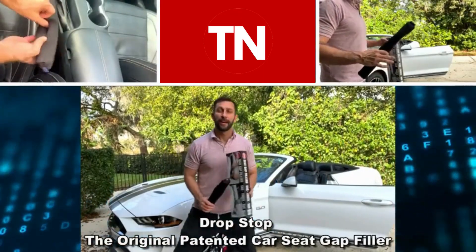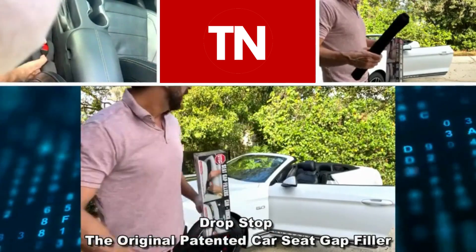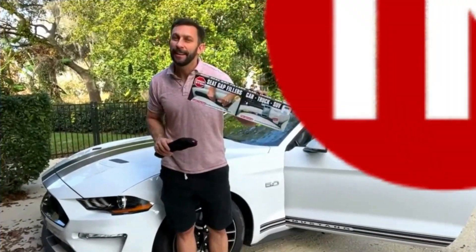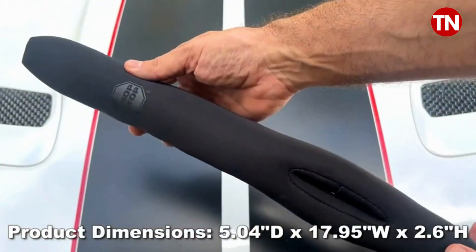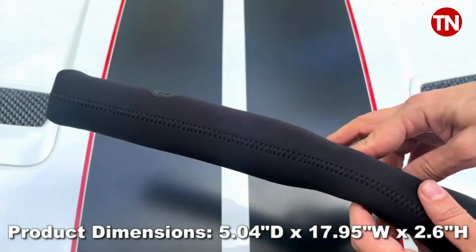Hey folks, Adam here and we are going to tell you a little bit about Drop Stop. We're going to show you some overlays of how to put it in and we're going to show you some use footage as well. This is a fantastic product and it's not my first time — every vehicle I have has Drop Stop.